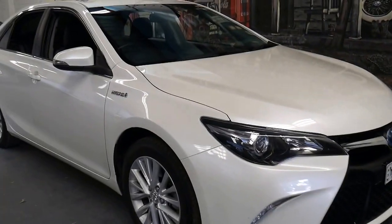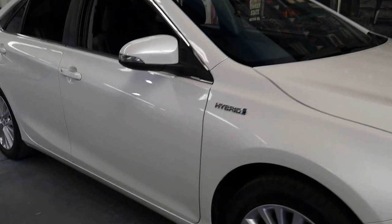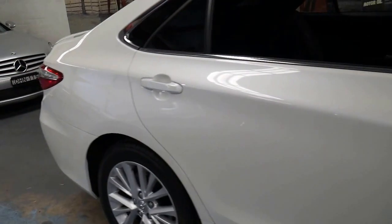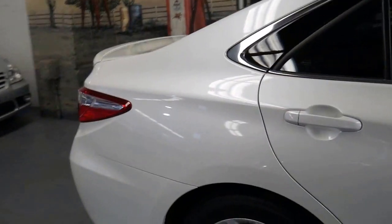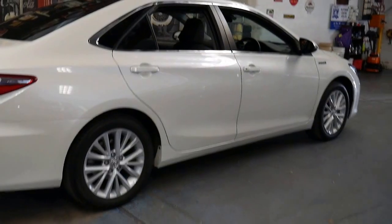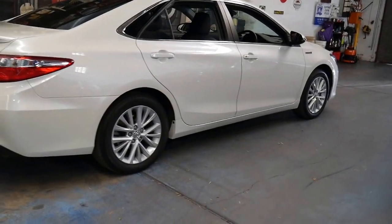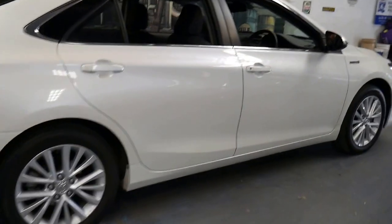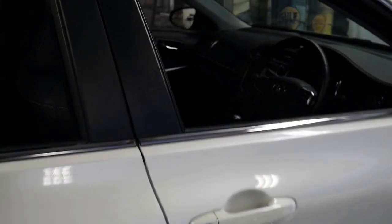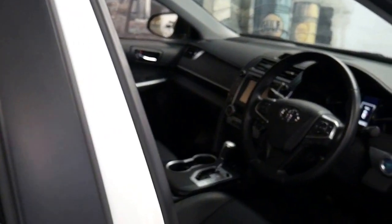This very late 2015 Toyota Camry Atara SL is a hybrid. It's done just 44,000 kilometres since it was brand new. It's pearl white in colour with black leather interior, and this car is in immaculate condition. I don't think you'll find one in better condition than this — it's been very well cared for.